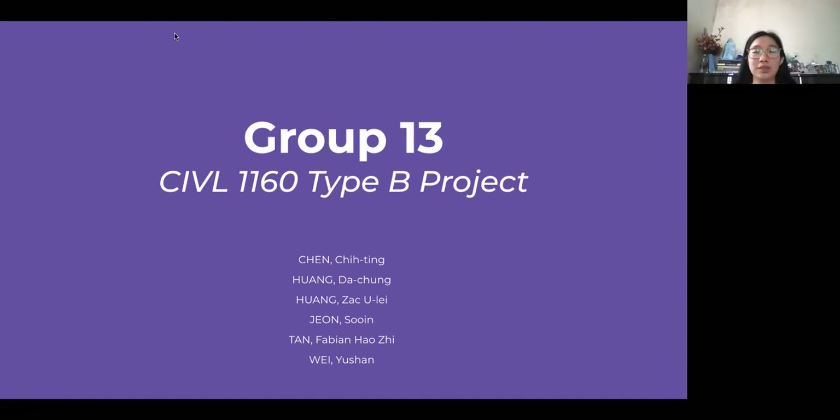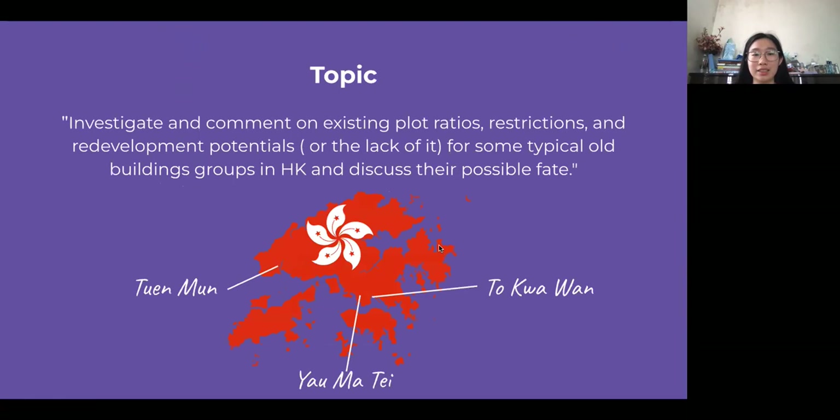Hello everyone, we are group 13. I'm Cindy and with my colleagues Anita, Richard, Sands, Soin, and Fabian. Today we are going to introduce our Type B project. Our project is to investigate and comment on existing plot ratios, restrictions, and redevelopment potentials for some typical old building groups in Hong Kong and discuss their potential fate.